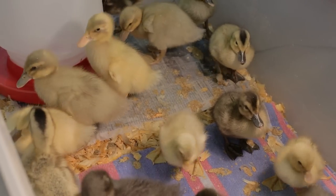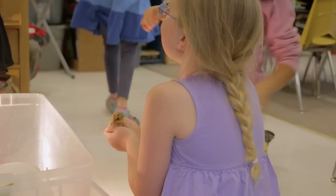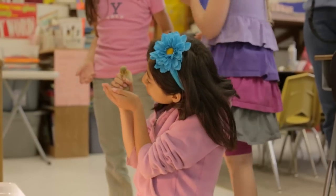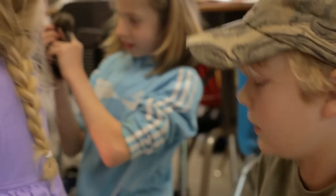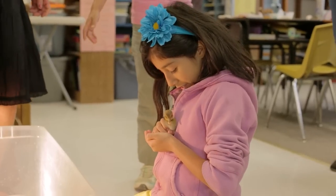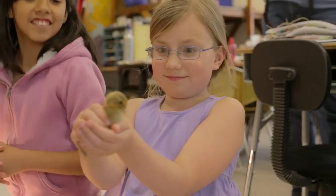Two favorite parts that the students really enjoy is when they get to hold them and when we have them swim. Then they get to cuddle with them in a towel. But before they get to do that, they have to get all their work done. So they are highly motivated. I often say those of you that are focused and have your work done will be the first people to get to hold a duckling or cuddle it after it swims. And then I have no trouble with them getting their work done.